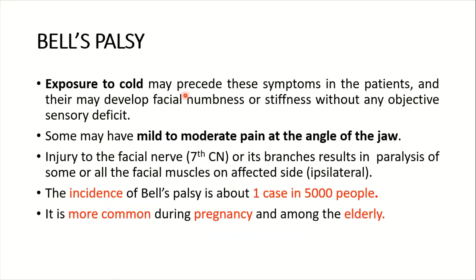Exposure to cold may precede these symptoms in patients, and there may develop facial numbness or stiffness without any objective sensory deficit. Some may have mild to moderate pain at the angle of the jaw. Injury to the facial nerve — the seventh cranial nerve — or its branches results in the paralysis of some or all of the facial muscles on the affected side, which would of course be ipsilateral.